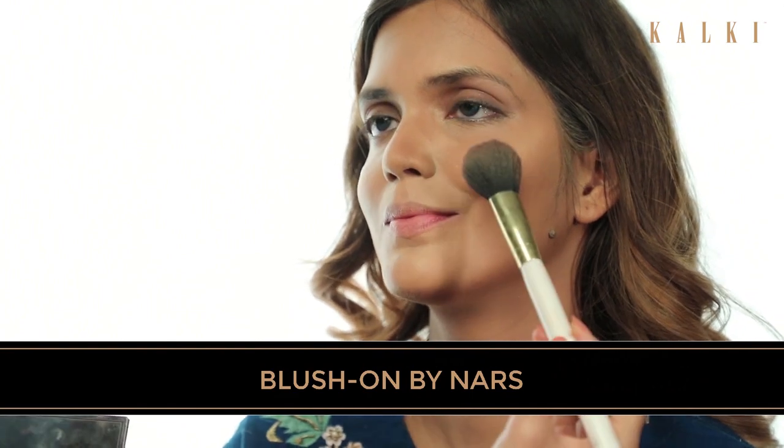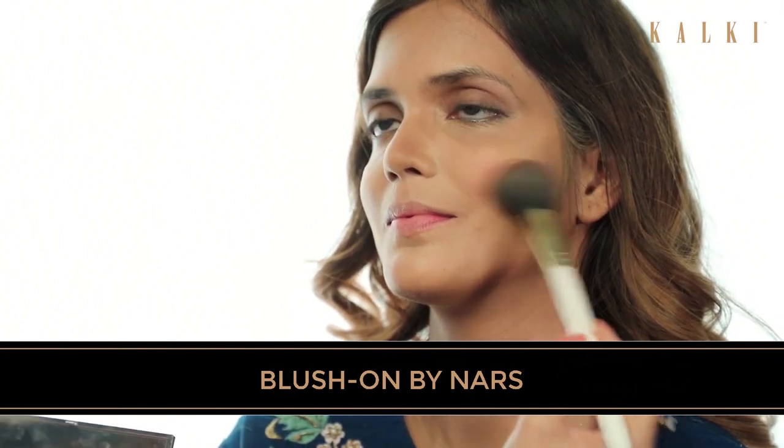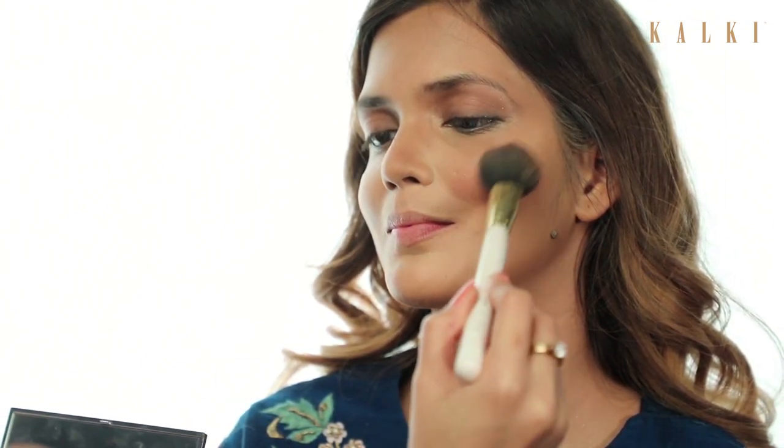The next step is to apply the blush on. We can go a little heavier with the blush on for this look since it's a very peppy look. Whenever you apply blush on, you have to smile and the apple of your cheeks — that's where you apply blush.